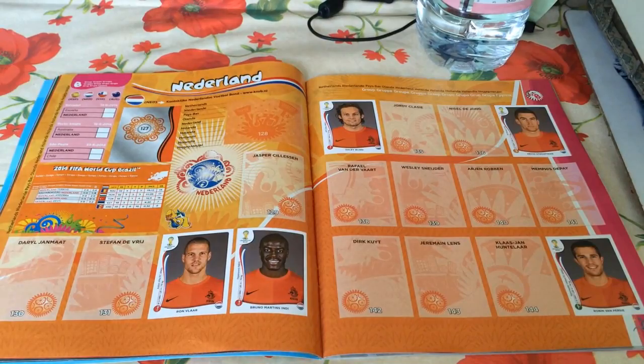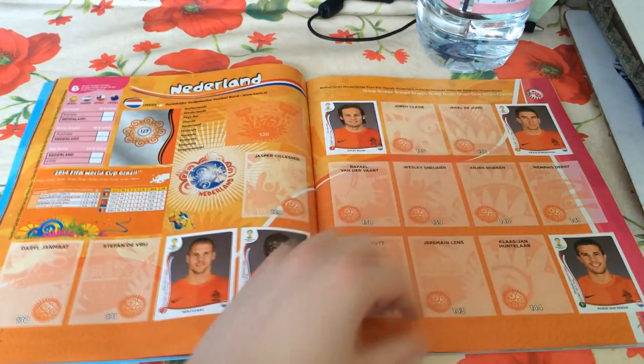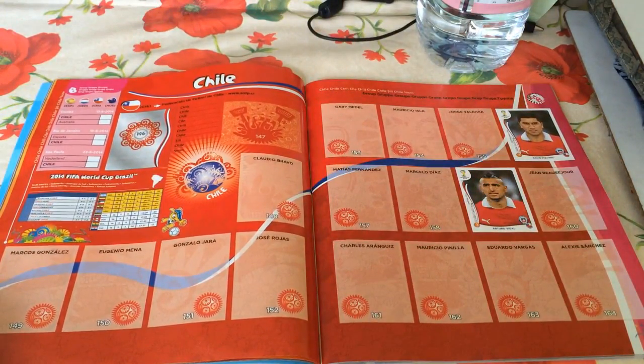Holland - or the Netherlands - we've actually got five players: Ron Vlaar, Bruno Martins Indi, Daley Blind who's actually a duplicate, Robin van Persie which was a very nice pull, and Kevin Strootman of Roma as well.